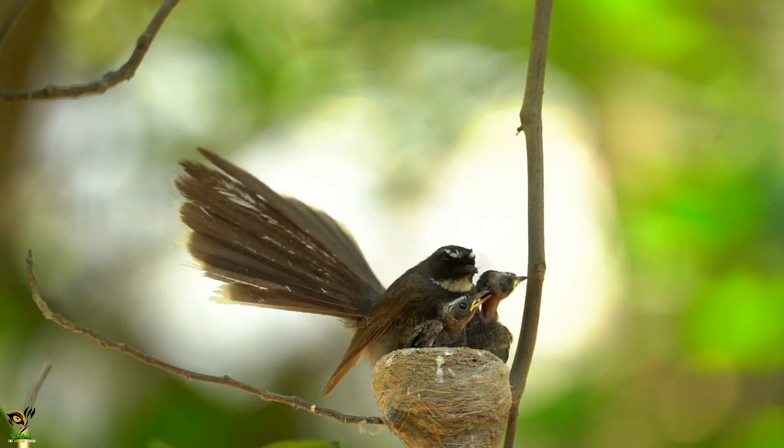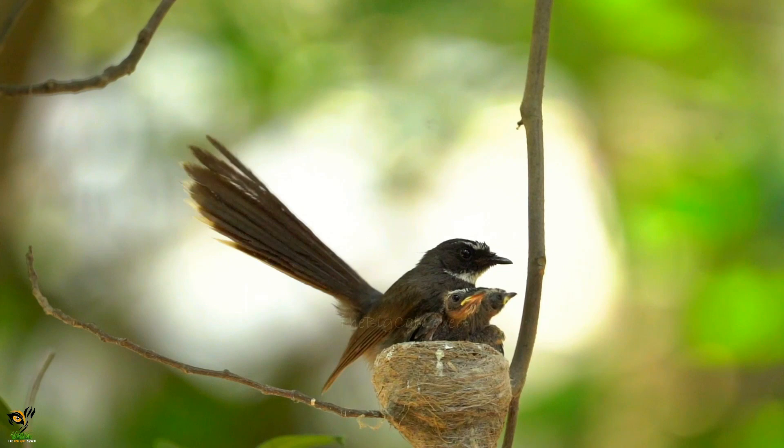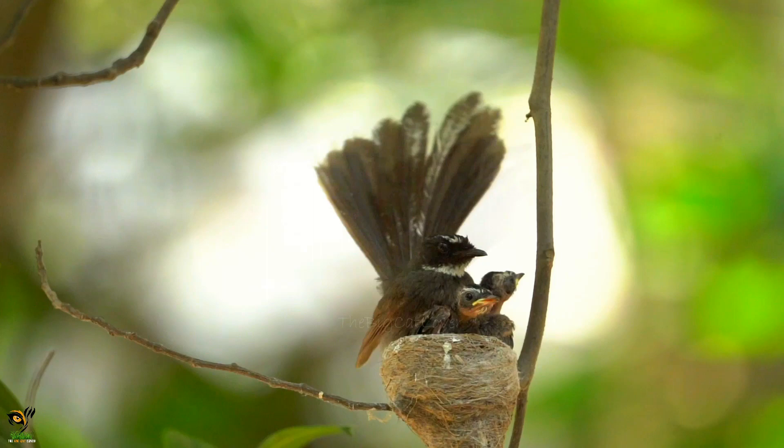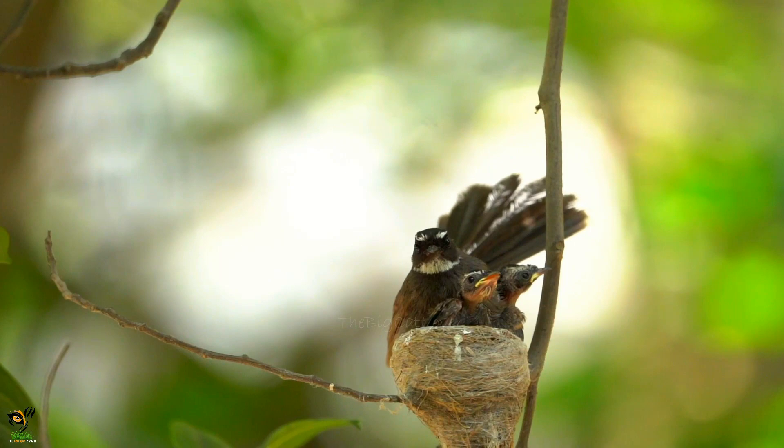A few days after the chicks hatched, the pair of 6 and 7 day old chicks were keeping the parents busy looking for insects to satisfy their huge appetite. As the chicks grow older and bigger, the parents will bring back butterflies and other bigger insects like dragonflies and moths for them.